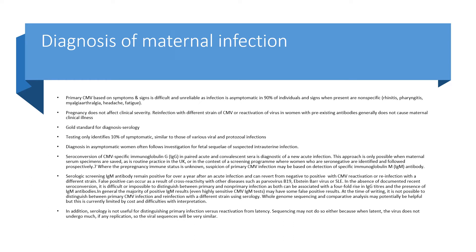Gold standard is serology for diagnosis. Testing only identifies 10% of symptomatic patients. Diagnosis in asymptomatic women often follows investigation for fetal abnormality or suspected intrauterine infection. Seroconversion of CMV-specific immunoglobulin G in paired acute and convalescent sera is diagnostic of new acute infection. This approach is only possible when maternal serum specimens are saved, which is routine practice in the UK or in the context of a screening programme where seronegative women are identified and followed prospectively.